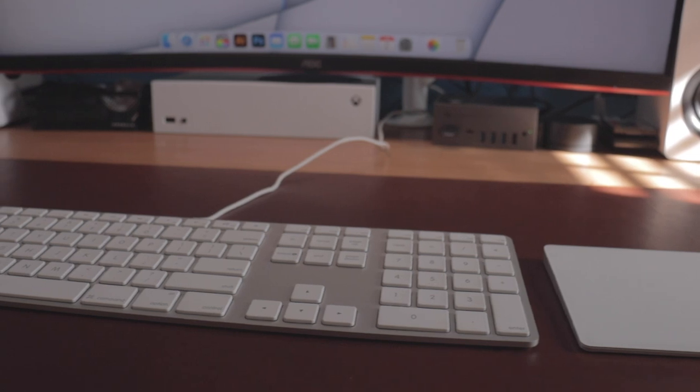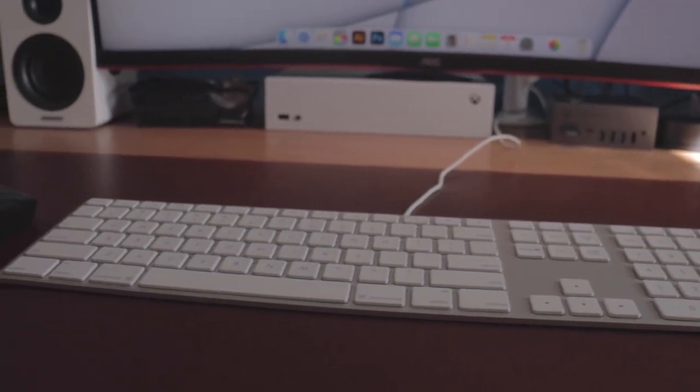For my keyboard, I use the Apple Magic Keyboard with Numpad. This thing is so old — it came out in like 2007, but it's still kicking today. I found it at a pawn shop for a really good deal, and I like that it matches.